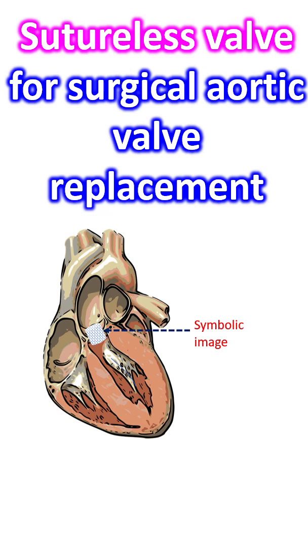Currently, two types of valves are available. One has a self-expandable nitinol frame, while the other has a balloon-expandable stainless steel cloth-covered frame.